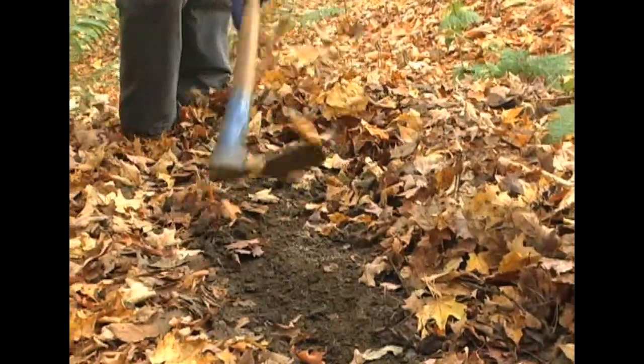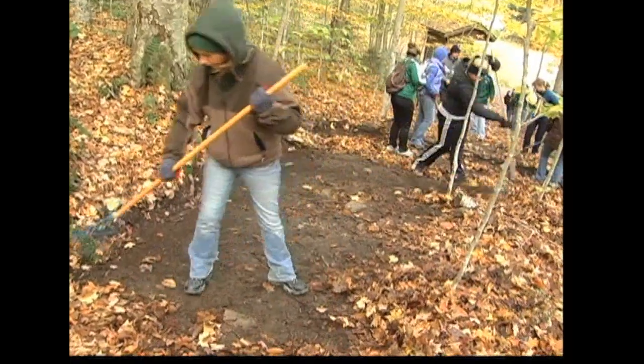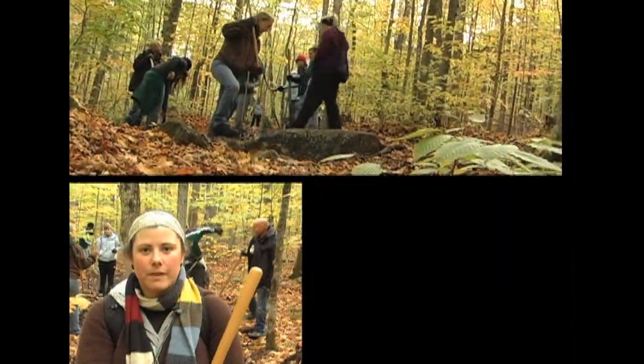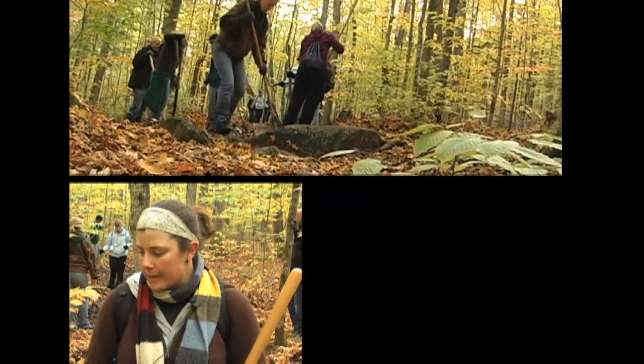This one isn't too bad because we've got enough of a hill here. The trail is not always in the best shape right around now. With all the leaves having fallen down, they're getting in the way and preventing the water from draining off.